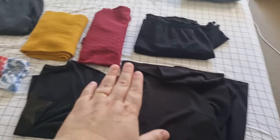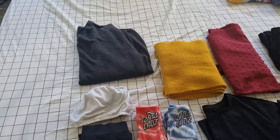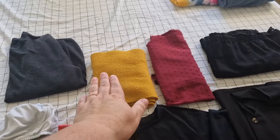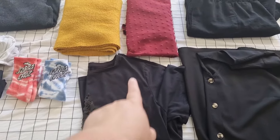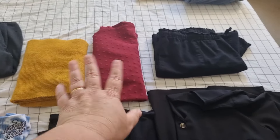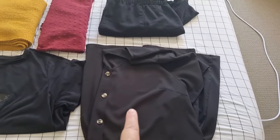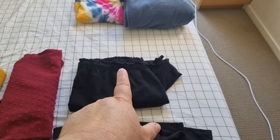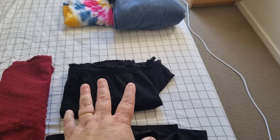So over here: I have three pairs of underwear including the one in the wash, one bra, a jumper, a scarf, two pairs of socks, one t-shirt, one more dressier shirt which I can dress up or dress down, one black dress that was given to me about a year ago, and one pair of long black linen blend pants.